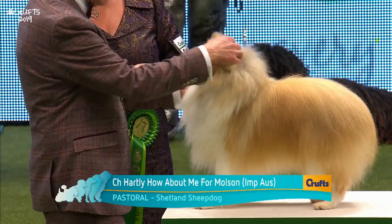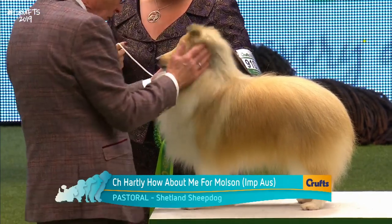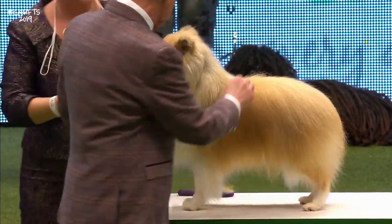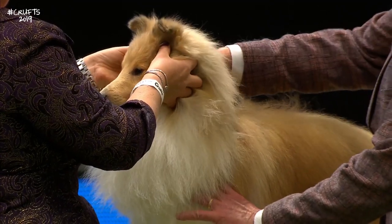This is the Sheltie — the Shetland Sheepdog. There were 235 of these here and this was the best of those. It's called Howie — top Sheltie in 2018. The elegance of the Shetland Sheepdog.